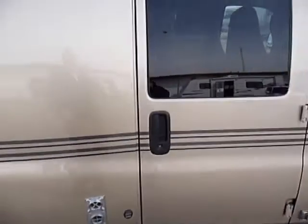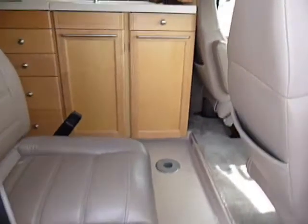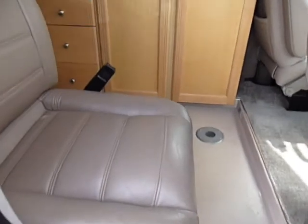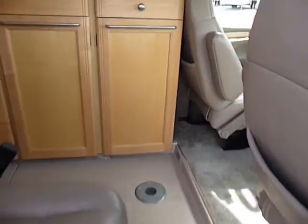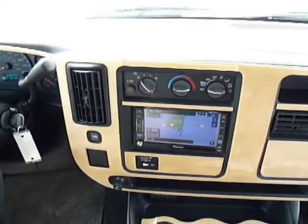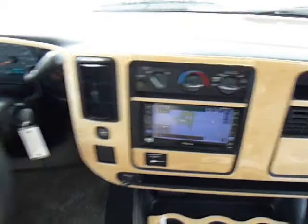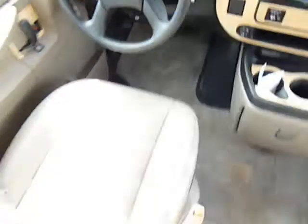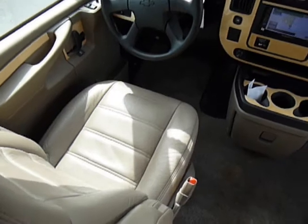The unit has 25,787 miles on it. When you walk on the inside, to be honest, I'm not sure what's standard or what's an option, so I'm just going to list everything out. It has leather captain's chairs, a satellite GPS system, leather seating, and power mirrors.